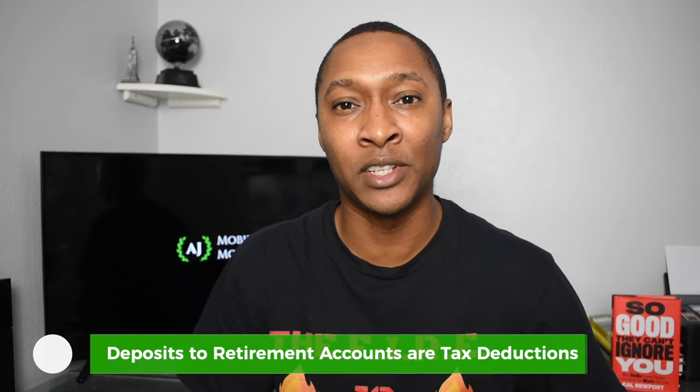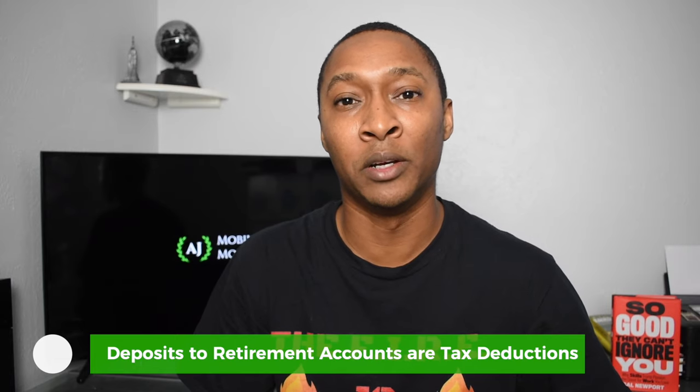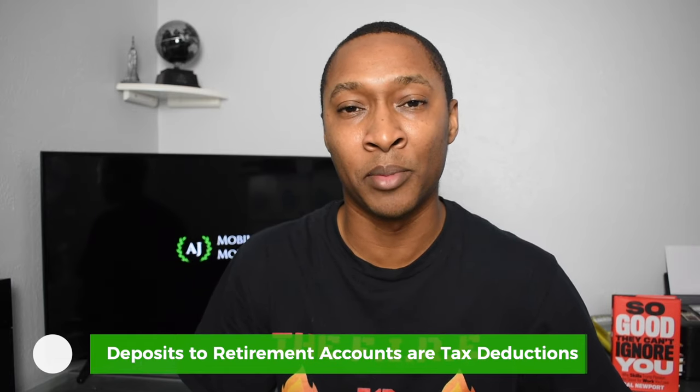The major difference between using an HSA right now compared to your 401k and IRA is the fact that you can use it for medical expenses. Because each of these accounts gives you the option to put in money pre-tax, you're not being taxed on the money going in, which also reduces your taxable income for the year. Not only that, but when you use these funds for medical expenses now, you're actually saving money by using your pre-tax dollars.